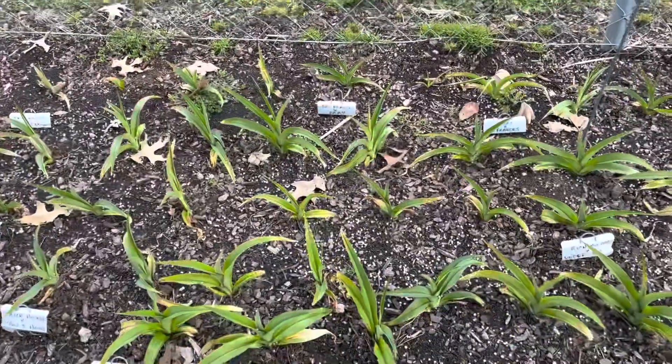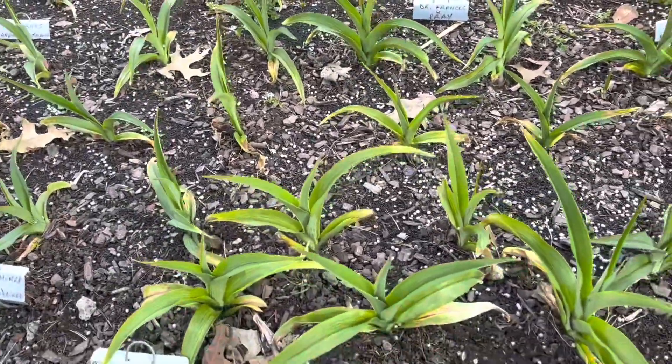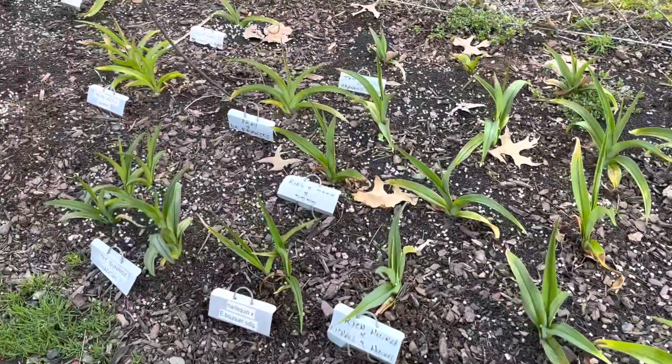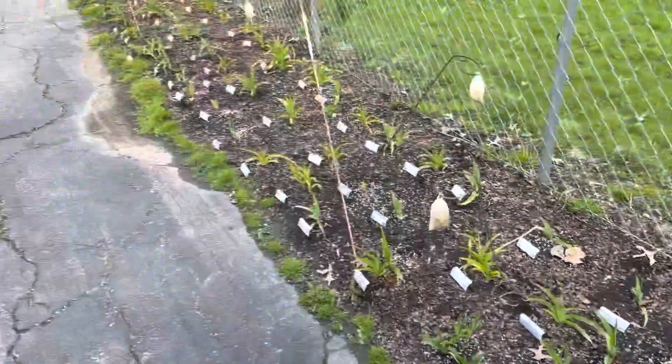These seedlings here were planted last July. You can see most of them are getting ready to bloom — most likely will bloom this coming July.